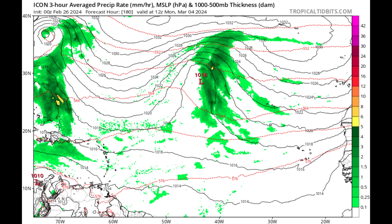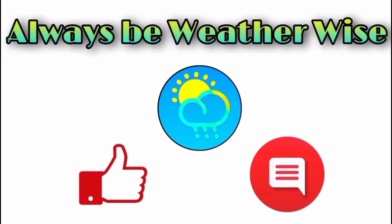As always, I'm here to keep you posted on what is expected, and that's pretty much it for right now. I hope you found this update informative. If you have any questions, feel free to leave them in the comments and I'll respond when I get the chance. Remember to always be weather-wise!